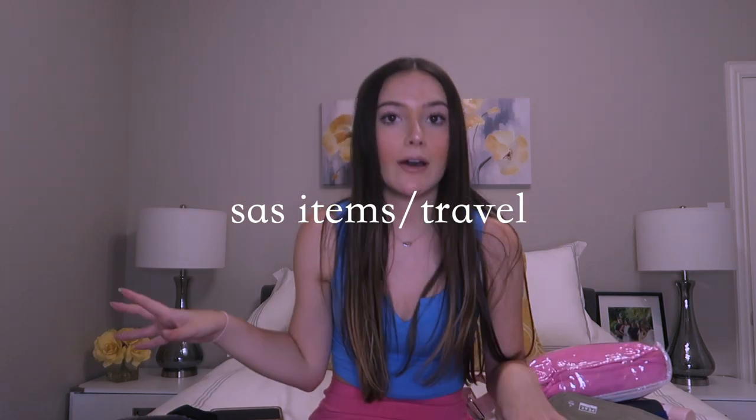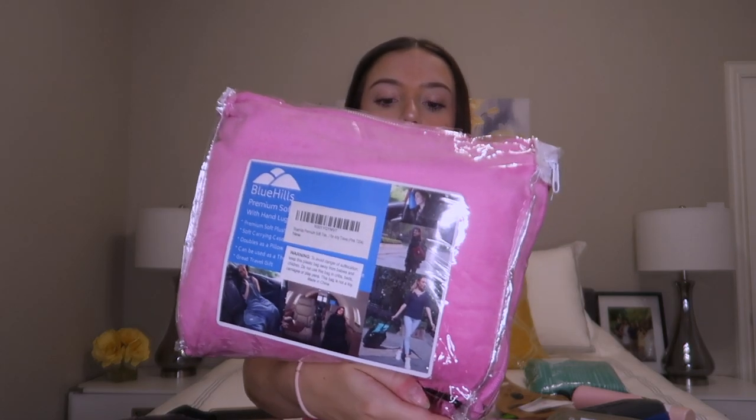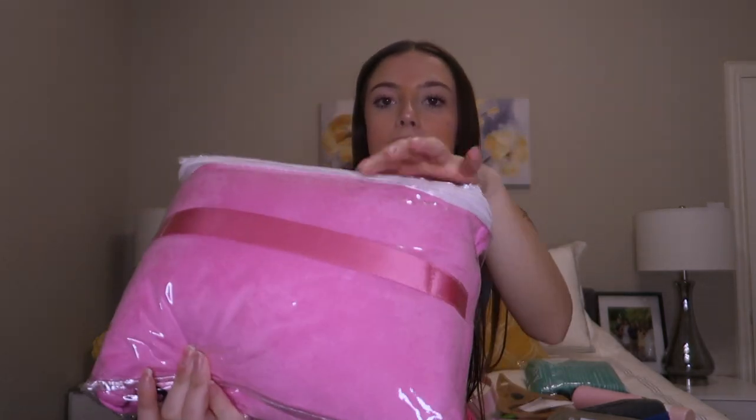Okay, next category is things that are kind of semester at sea specific slash travel. First up, I got this little travel blanket off Amazon, and it has this little thing you can put on your luggage. It's not super thick, but it is really big, so yeah, just going to be taking that.